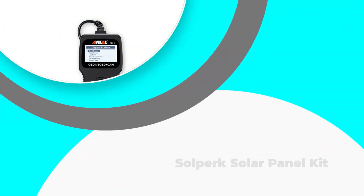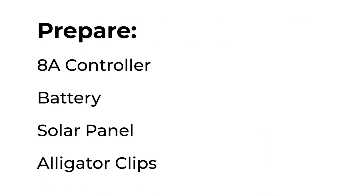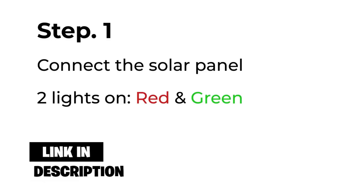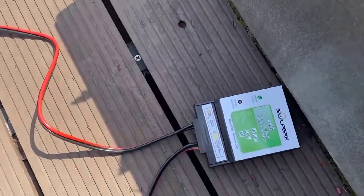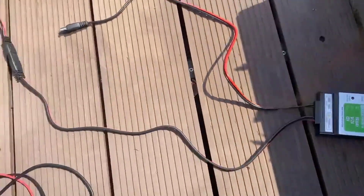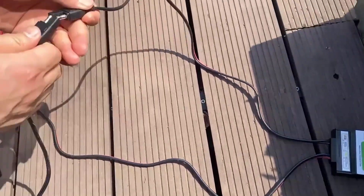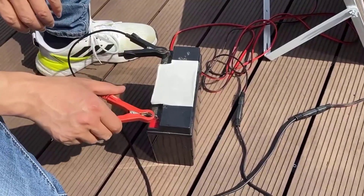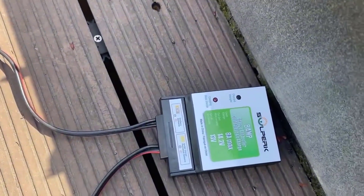Number 2: Solperc Solar Panel Kit. The Solperc Solar Panel Kit 20-Watts 12-Volt is a versatile and efficient solution for maintaining and trickle charging various types of batteries. This kit comes equipped with an upgrade controller and an adjustable mount bracket, making it ideal for use with boats, cars, RVs, motorcycles, and marine and automotive applications. With its compact design and lightweight build, it is perfect for those who need a reliable power source on the go. The inclusion of an upgrade controller ensures that the solar panel operates at its best, providing a stable and consistent charge to your batteries. The adjustable mount bracket allows users to easily install and position the panel for maximum sunlight exposure.